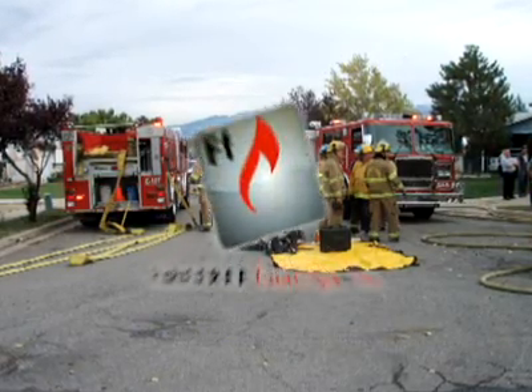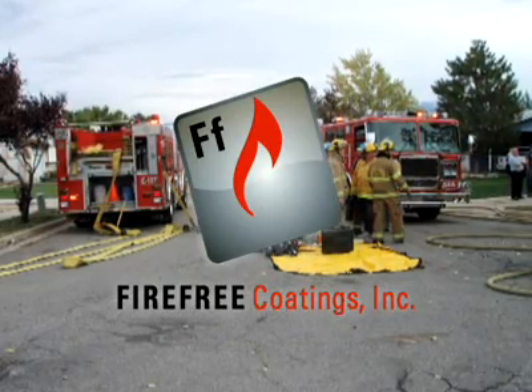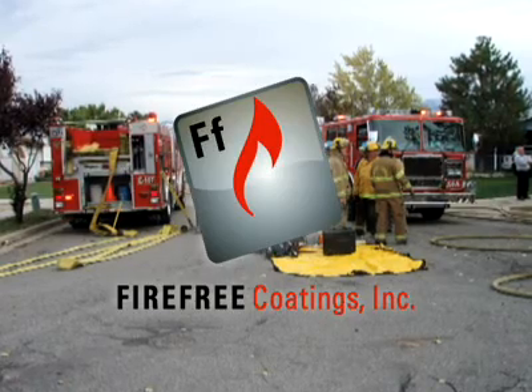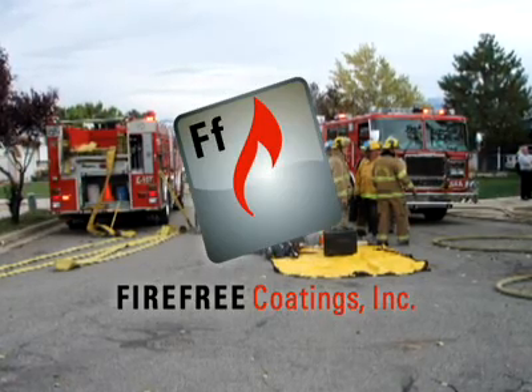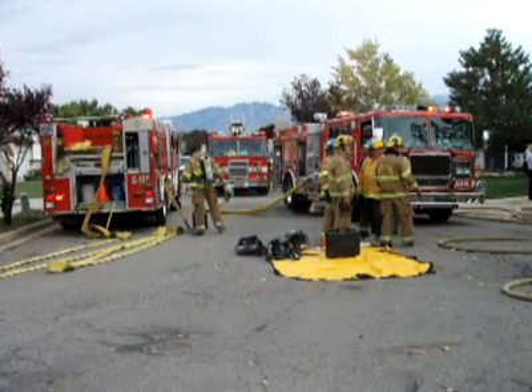As part of the conference, FireFree Coatings, Inc., a manufacturer of high-performance fire retardant and fire-resistant coatings, provided an educational seminar on intumescent coatings for over 300 fire chiefs, inspectors, and firefighters.